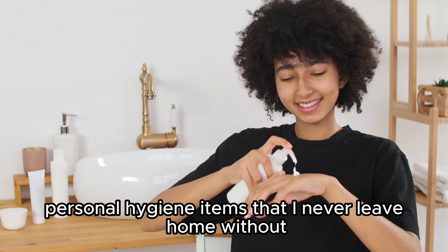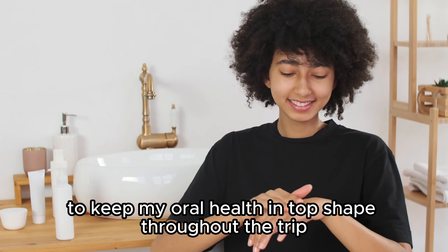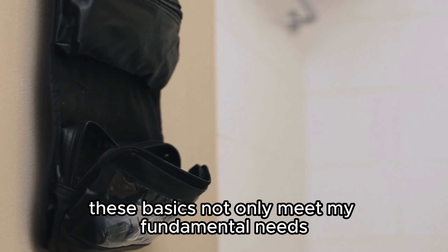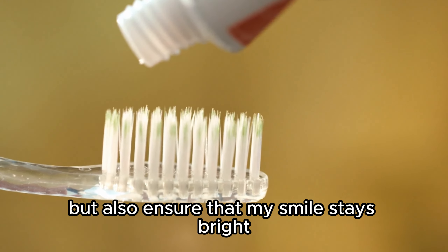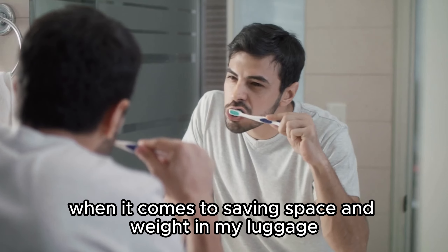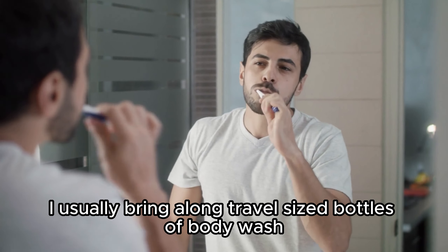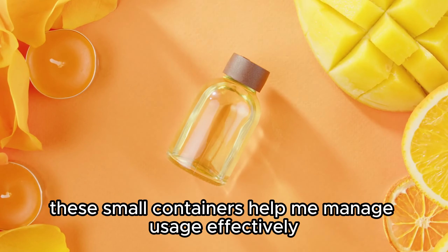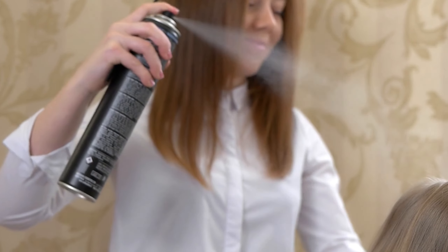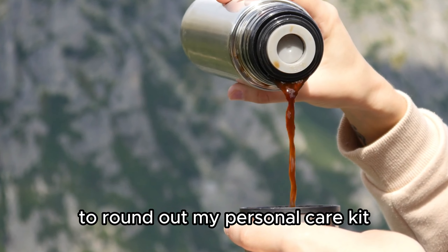Let's review the essential personal hygiene items that I never leave home without. To keep my oral health in top shape throughout the trip, I always pack a compact toothbrush and a small tube of toothpaste, ensuring my smile stays bright and confident whether in souvenir photos or while chatting with locals. When it comes to saving space and weight in my luggage, I prioritize compact hygiene products — usually travel-sized bottles of body wash, shampoo, and soap. These small containers help me manage usage effectively, keep my suitcase organized, and make me feel fresh and clean each day.